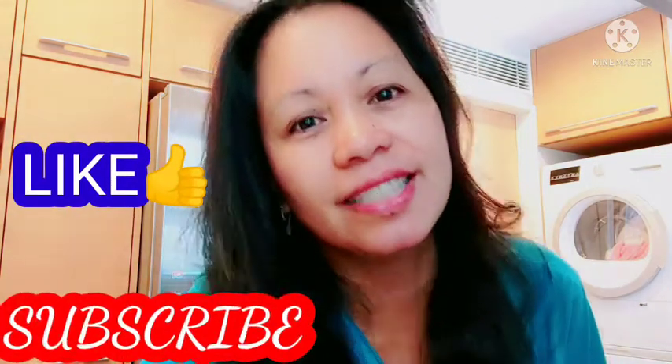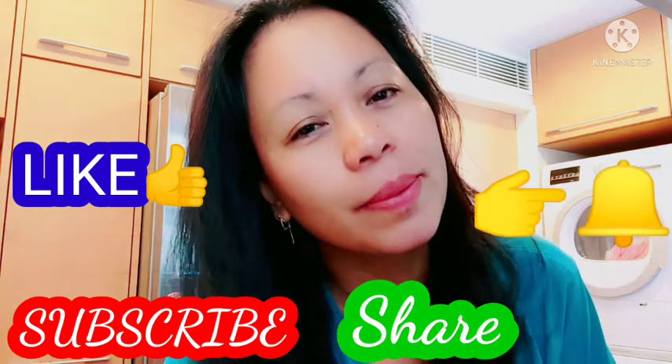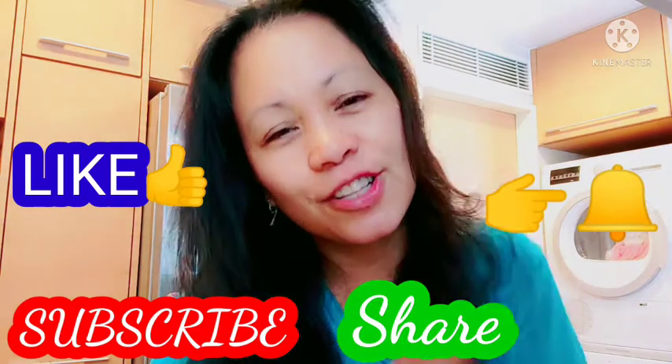At sa mga bago dyan, kung bago ka lang sa akin — channel — like and subscribe, and please click the notification button para updated kayo sa susunod ko pa mga darating na videos.